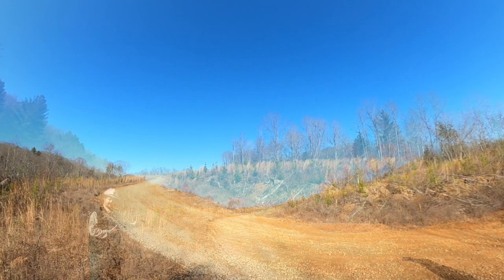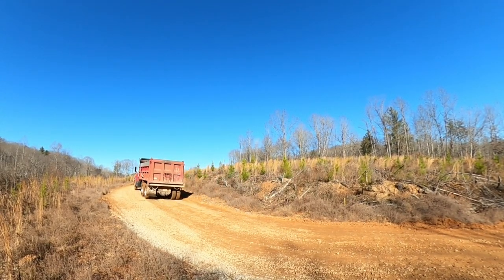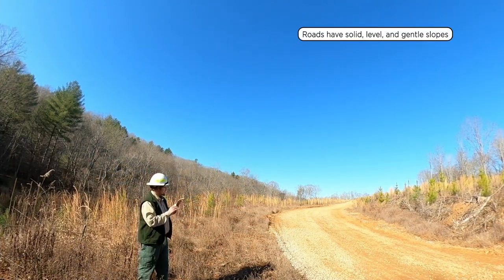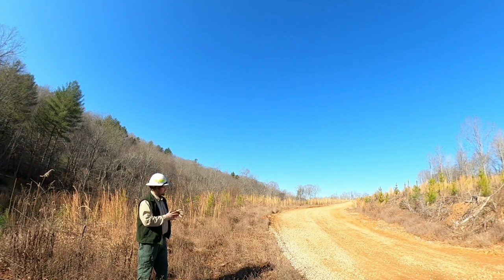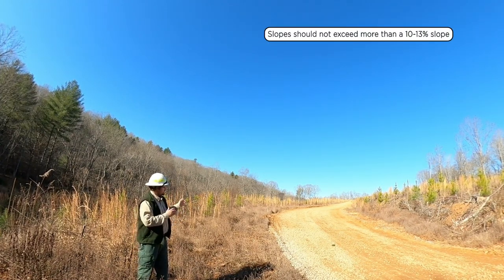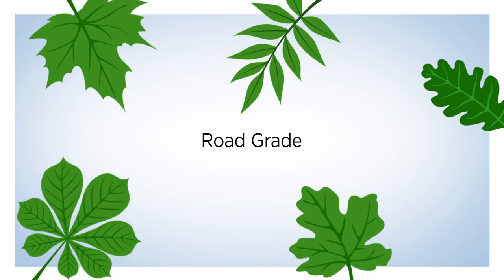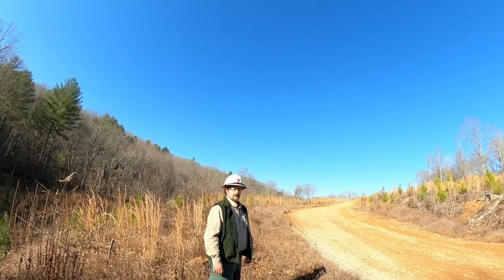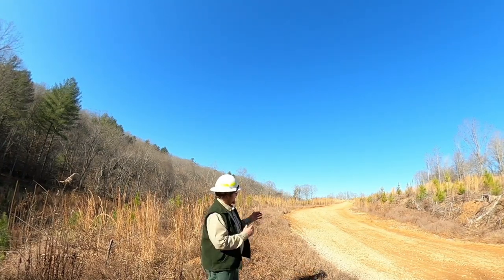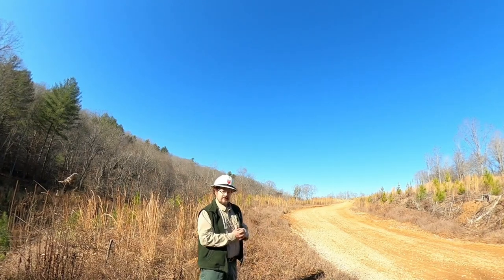Whenever you're looking at haul roads in and out, keep in mind the type of traffic they are going to receive — primarily tandem axle or tractor-trailer traffic. These are machines not typically designed to go off-road, so you want a more solid surface, a more level surface, and more gentle slopes going up and downhill. Typically you want to keep your slopes as minimal as possible, around 10% to 13% or less. We also like to see breaks in grade periodically as you're coming down the slope, just to help get the water off the road. Long, continuous grades are not ideal — you do want to have turnouts periodically.